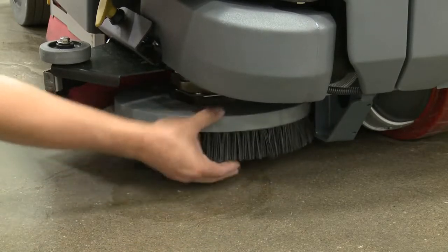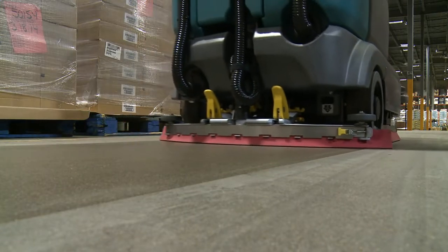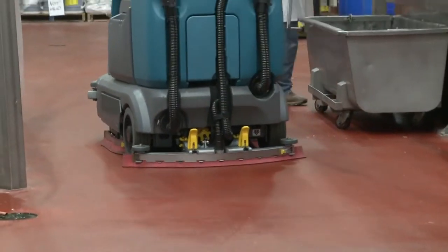Serviceability is made easier with no-tool brush and squeegee change. Smart Release is an innovative breakaway rear squeegee system that prevents damage to the machine when the squeegee releases.